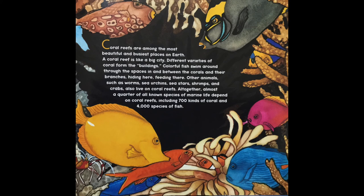A coral reef is like a big city. Different varieties of coral form the buildings. Colorful fish swim around through the spaces in and between the corals and their branches, hiding here, feeding there. Other animals, such as worms, sea urchins, sea stars, shrimps, and crabs also live on coral reefs.